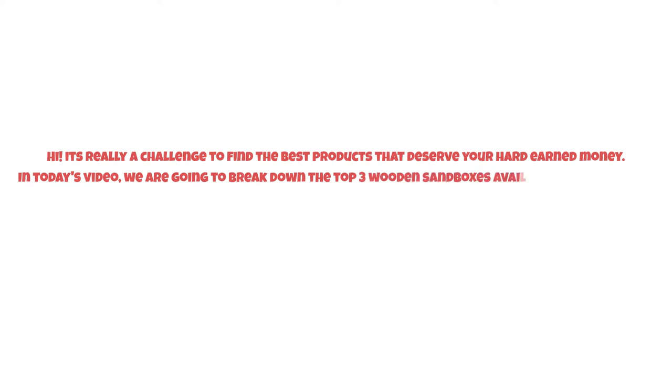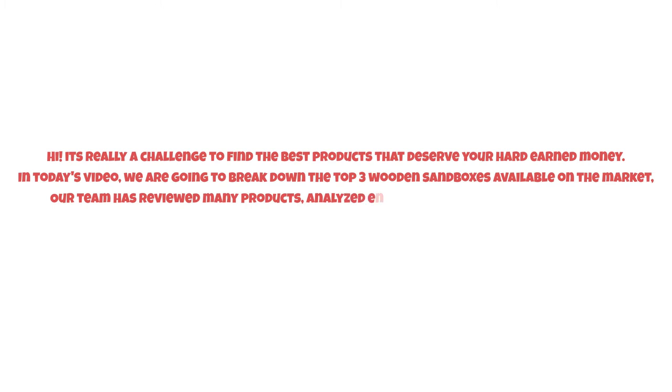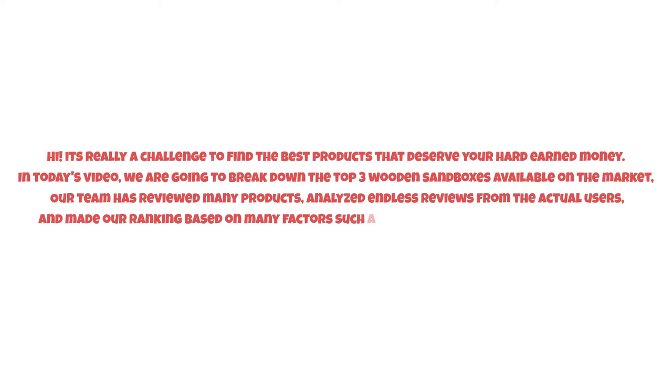It's really a challenge to find the best products that deserve your hard-earned money. In today's video, we are going to break down the top three wooden sandboxes available on the market. Our team has reviewed many products, analyzed endless reviews from actual users, and made our ranking based on many factors such as price, quality, durability, performance, and the manufacturer's reputation.